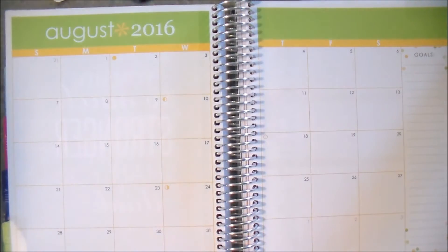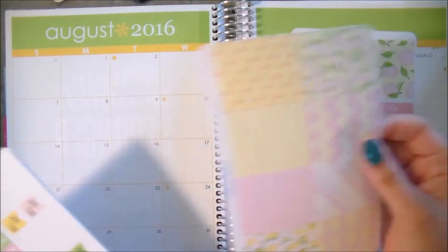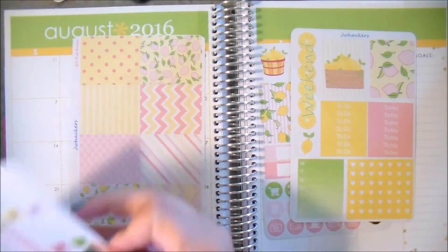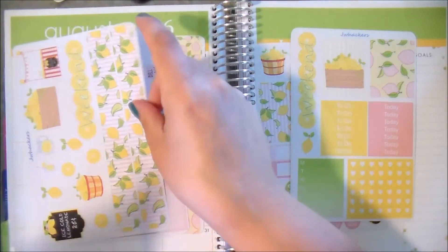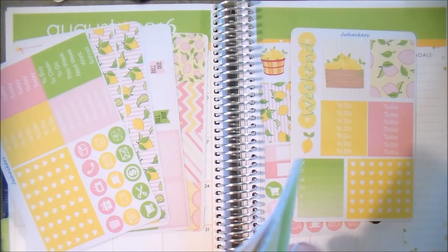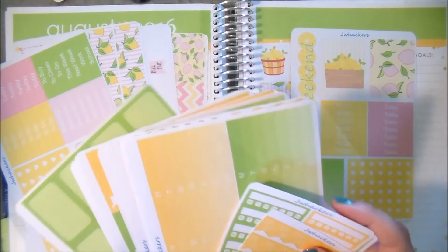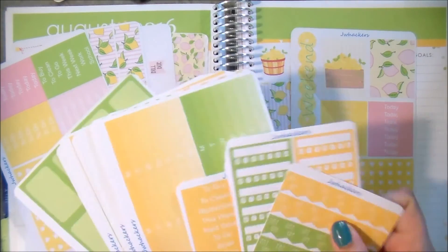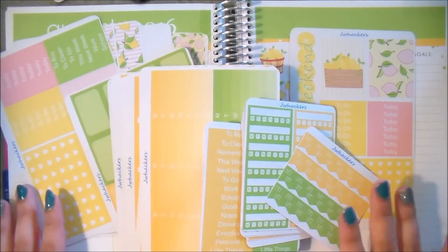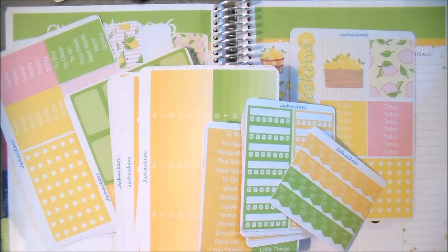So that is it for my releases this week! I am so, so excited to be planning with these items. I think these yellow and green stickers are just gorgeous, and combining the kits with the August items is going to be totally up my alley — they're going to make some super cute spreads. I hope you guys will head on over to my shop and check out all these items.